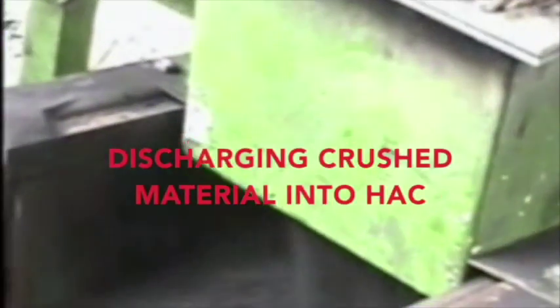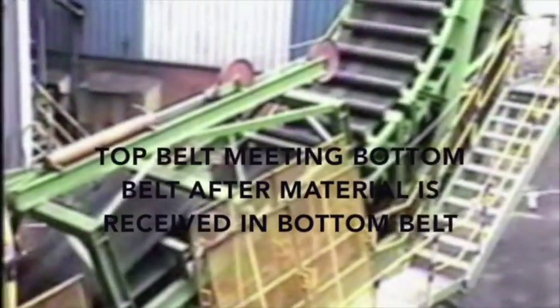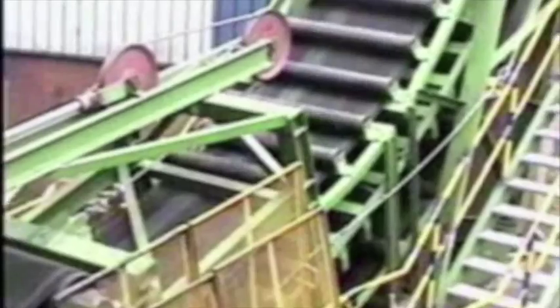After crushing, the material goes to the bench conveyor and is discharged onto the high angle conveyor. The DSI snake high angle conveyor is basically two conveyors sandwiched together — material is sandwiched between the two belts so that it will not slip. This system can be operated at any angle up to 90 degrees.